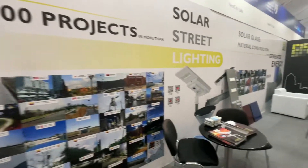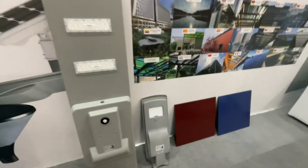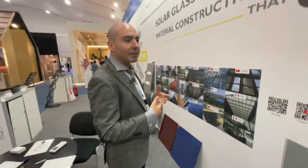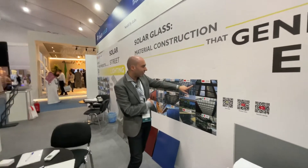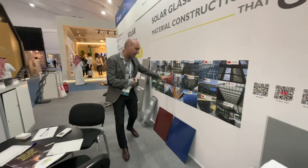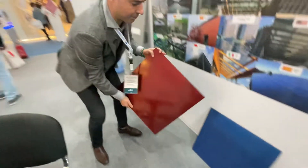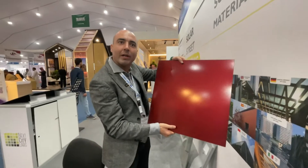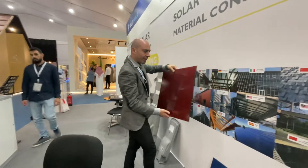And also we have the solar glass. The solar glass is a new concept for construction. It's a building material that can generate solar energy — a fantastic new material. You can use it for windows, you can use it for façades in buildings. Here you can see exactly the products; nobody will know that this can generate solar energy.